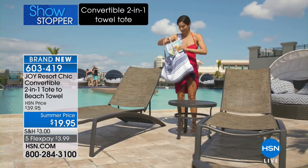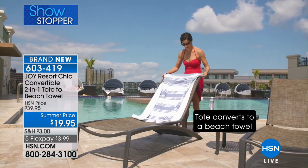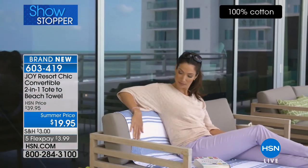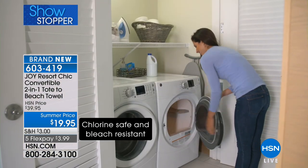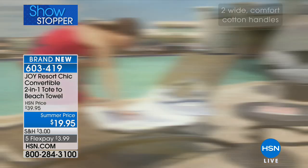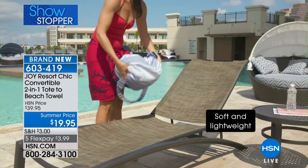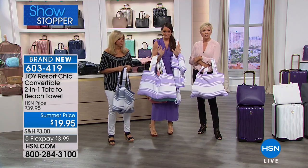The bag converts — it's a towel and tote all in one. You can throw your sunblock, beach toys, buckets, hat, and reading materials in there. Then it turns into a beautiful beach towel, pool towel, or picnic blanket. It's 33.5 by 58 inches — almost five feet long and three feet wide. You roll it back up and it becomes the bag again. It's lightweight, gorgeous cotton, and it's unbelievable.